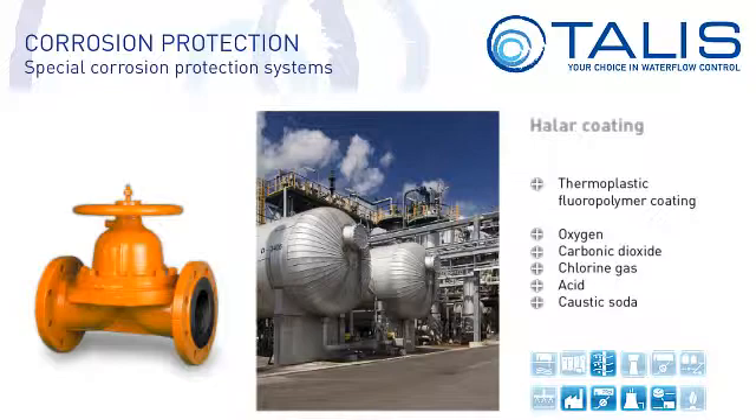Halar is mainly used on industrial valves. When it comes to abrasion resistance, Halar is one of the best fluoropolymers.